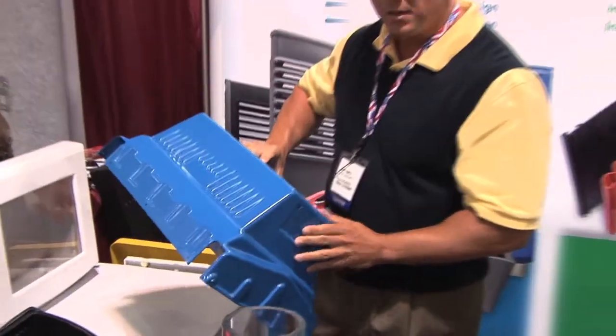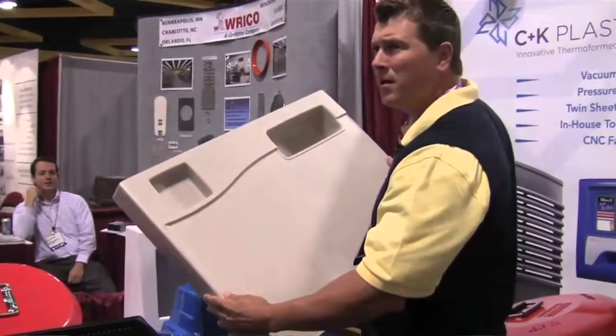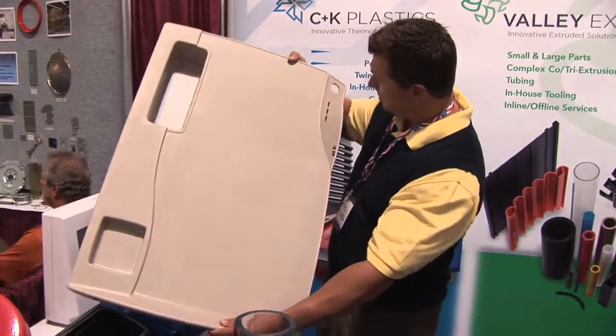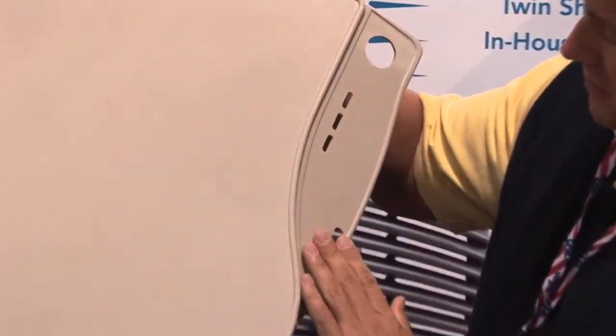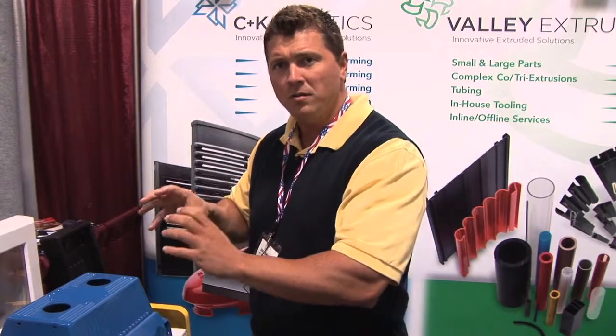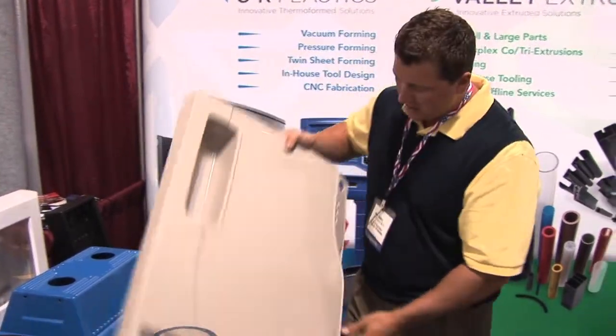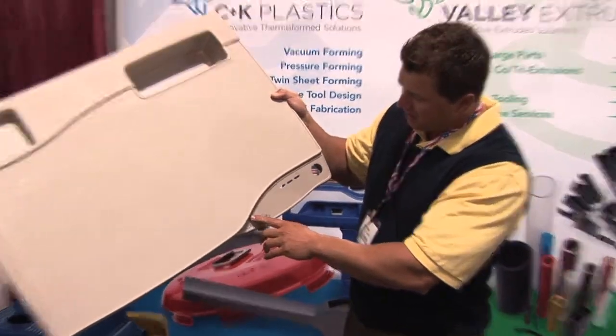This is a custom housing used in a machining application. This is a top that goes on a very high-end medical cart. This is what we consider a pressure form part, where it has a very high level of detail put into the part with a high psi of air — about 100 psi of pressurized air versus just pulling with vacuum. What you get is a very high level of detail that gives you a look very similar to an injection molded part.